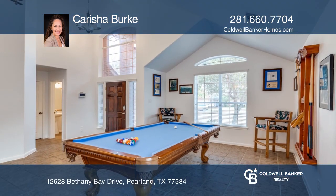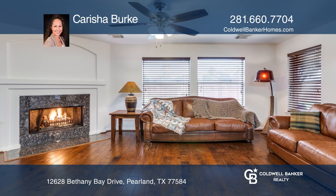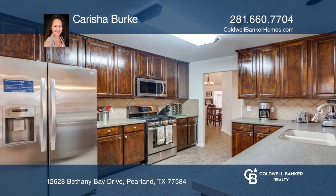Enter this two-story home into the formal living and dining areas. The family room has a cozy fireplace and the kitchen has a breakfast area.